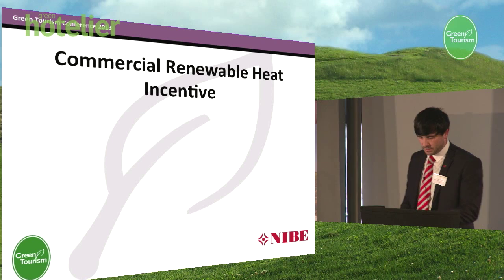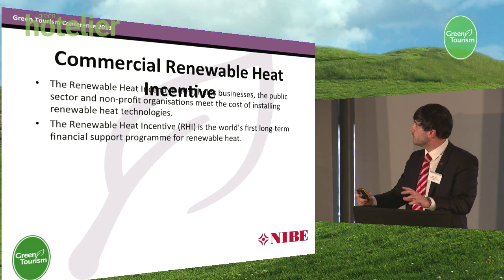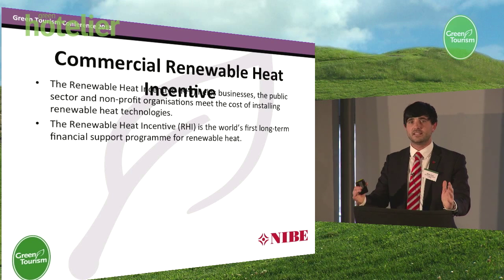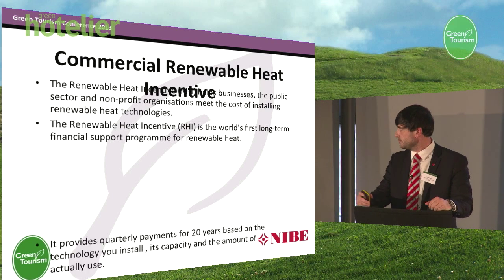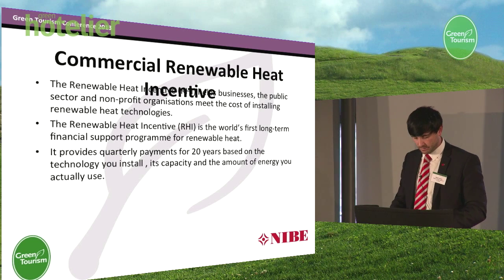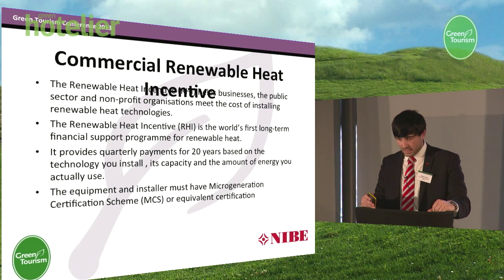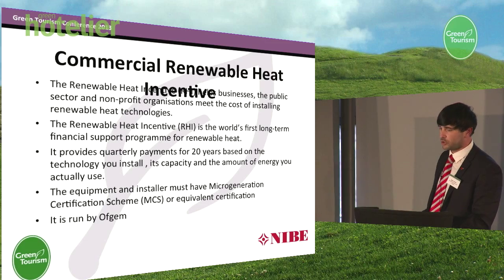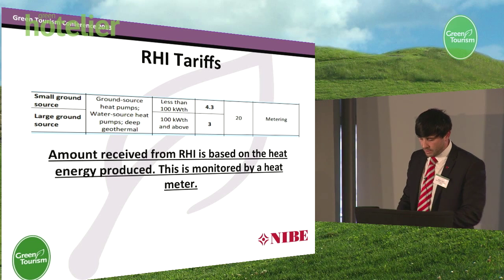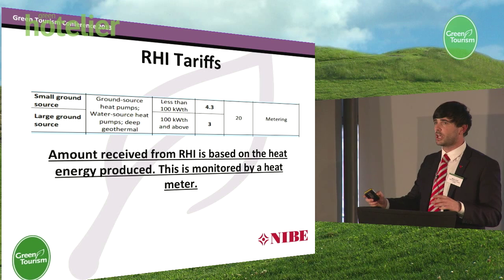The commercial renewable heat incentive is the world's first long-term financial support programme for renewable heat. Is everyone familiar with the feed-in tariff for solar photovoltaic? It's exactly the same, but on the heating side. It provides quarterly payments to commercial heating installations for a 20-year period. Your equipment must be installed by an accredited micro-generation certification installer, and it's administrated by Ofgem with all applications on an individual basis. There are two tariff rates: if you're below a 100 kilowatt installation, you can get 4.3 pence per kilowatt hour of heat produced; if you're above that, you get 3 pence per kilowatt hour. This is monitored by a heat meter within the plant room.